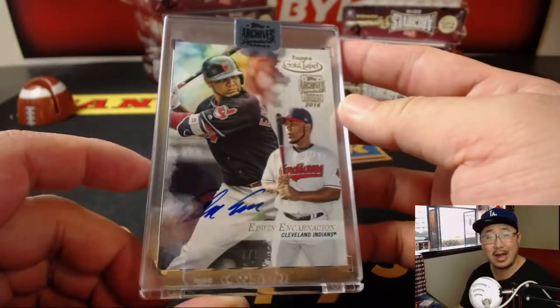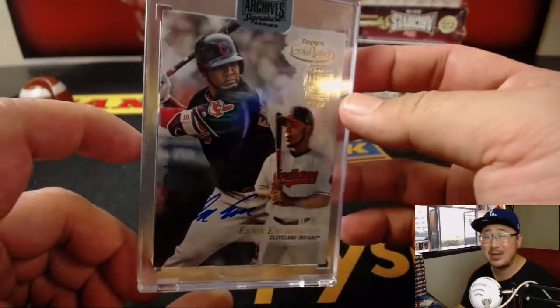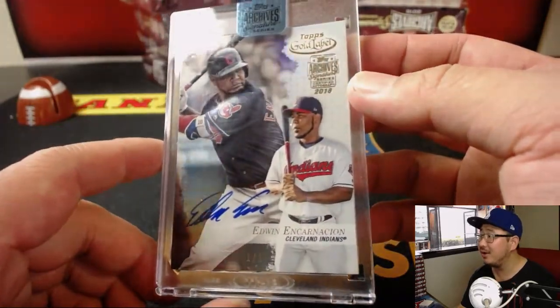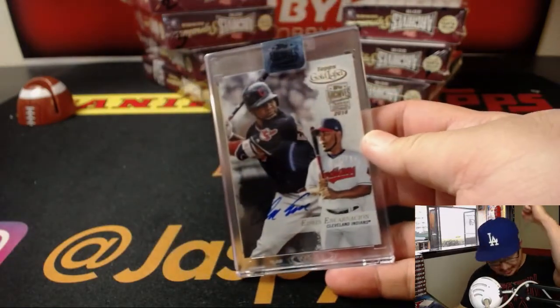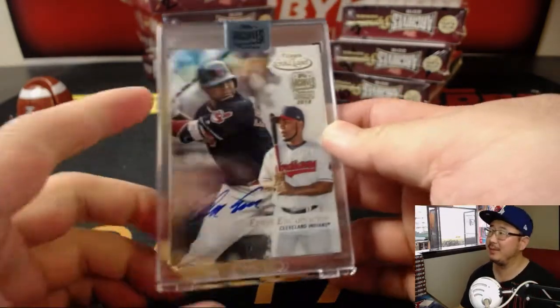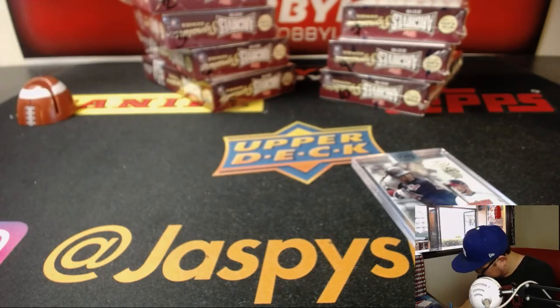And there is — wow — LastBot Mojo box, one of one, Edwin Encarnacion! All aboard the Big Hit Express! From Gold Label. That is cool. Break number 9. Congrats, Dustin.